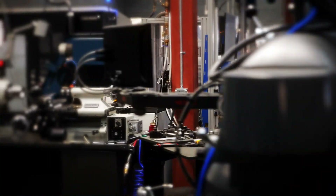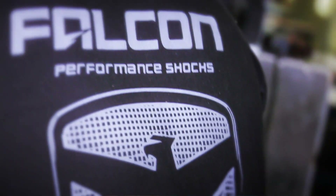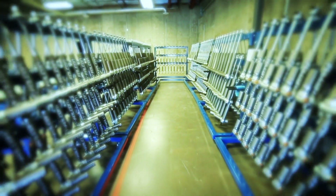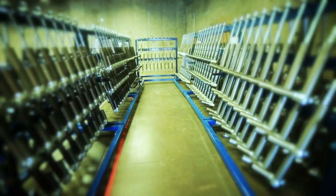Falcon shocks are designed, manufactured, and assembled in our West Jordan, Utah facility. By building our shocks in-house, we can take the time necessary to create a shock specifically fitted and tuned to each vehicle.